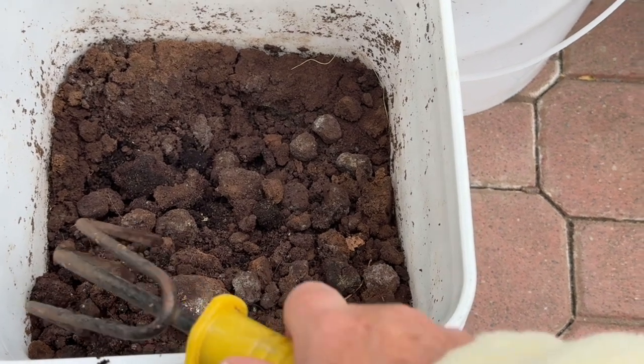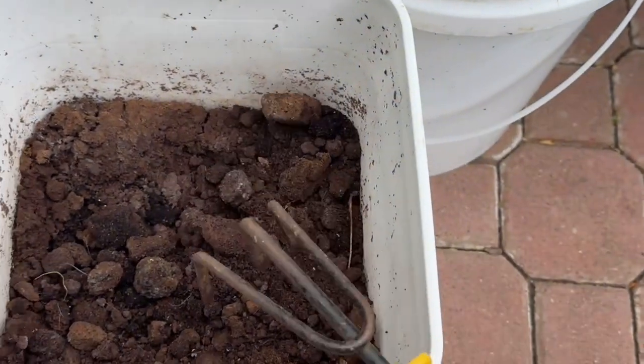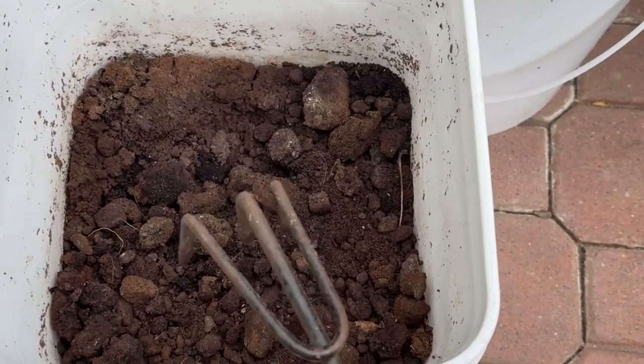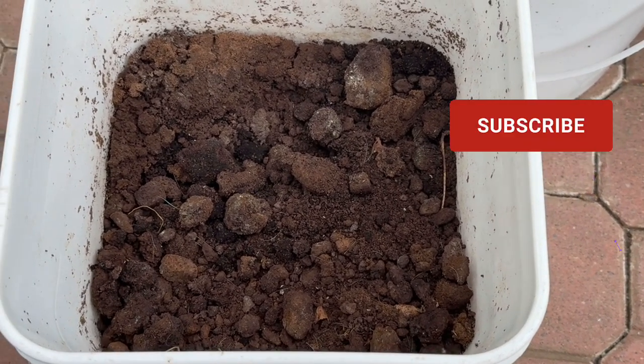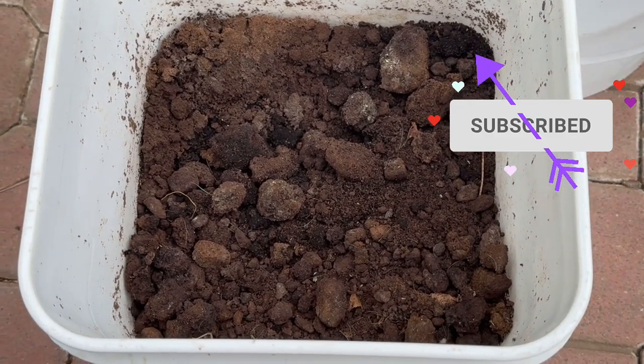We always say bury your food scraps — we need to start burying the coffee grounds too. Watch for my worm science video, it's coming up. Hopefully I'll get to it in the next few days. Alright everyone, bye for now.